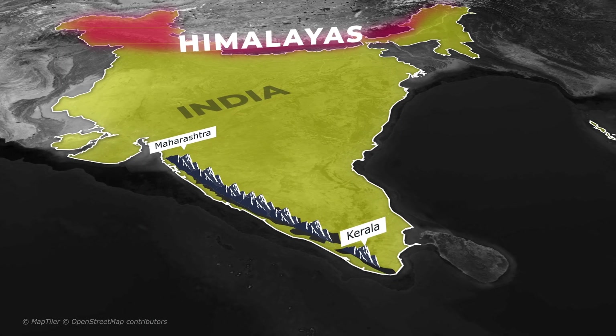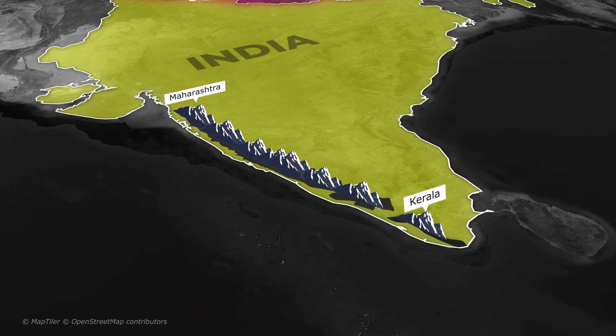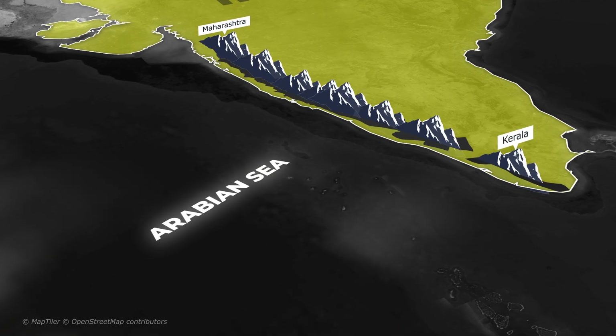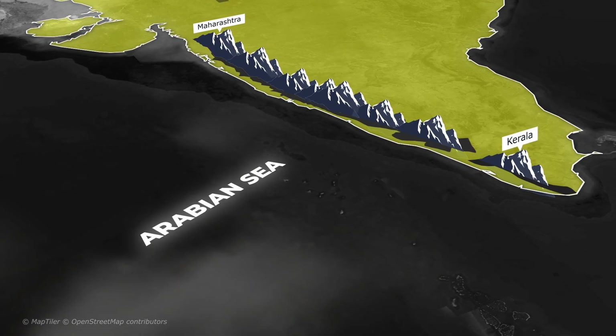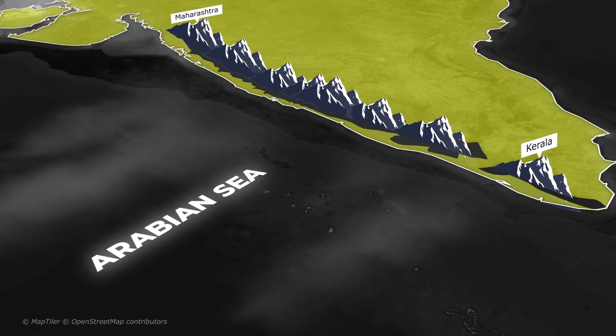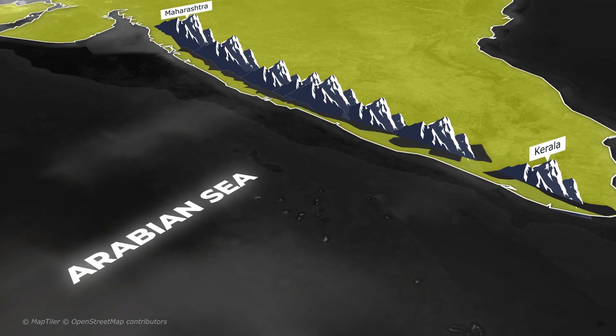Between June and September, the monsoon winds hit India. Moist winds come rushing in from the Arabian Sea, carrying loads of water vapor. As these winds move towards the land, they first hit the western slope of the Western Ghats.